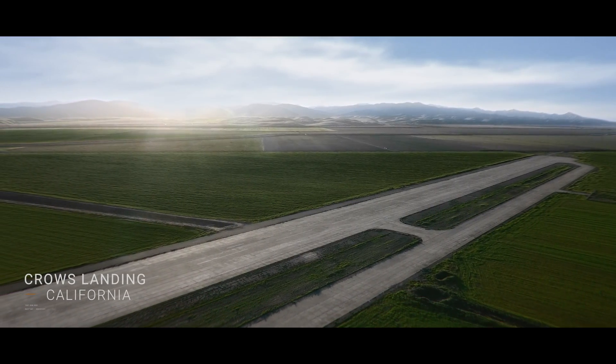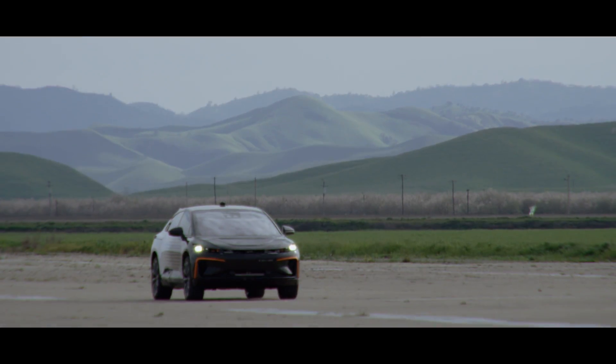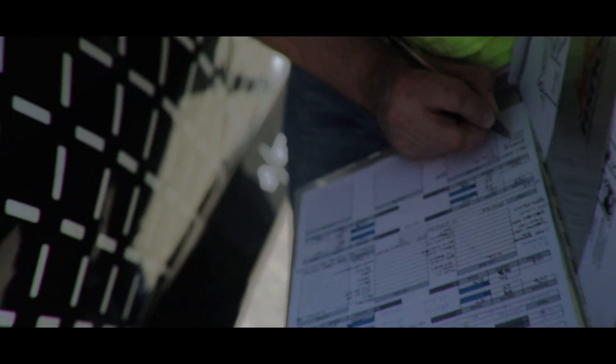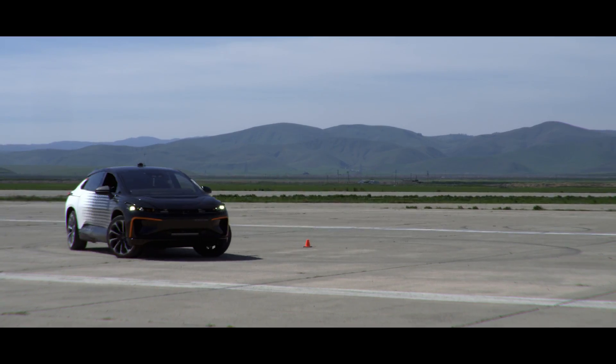Building an entirely new vehicle from the ground up is a challenge that's incredibly inspiring but also very daunting. We take a no-compromise approach to engineering and designing the FF91. That's why testing is especially critical. We're focusing on the slalom, lane change, and turning circle. Each will help us evaluate three key components of dynamic vehicle control.